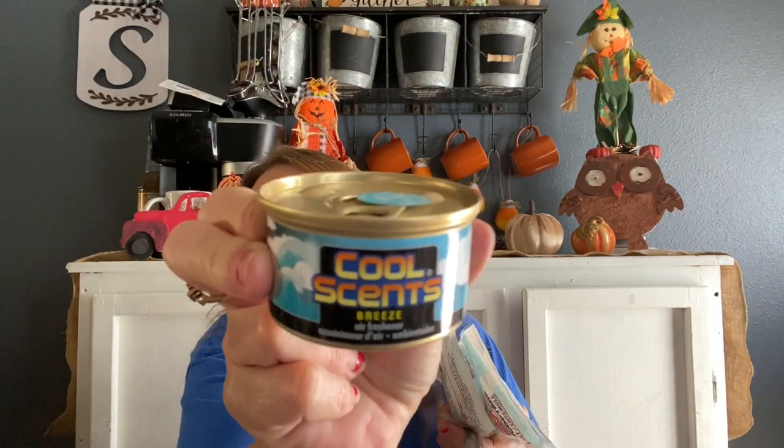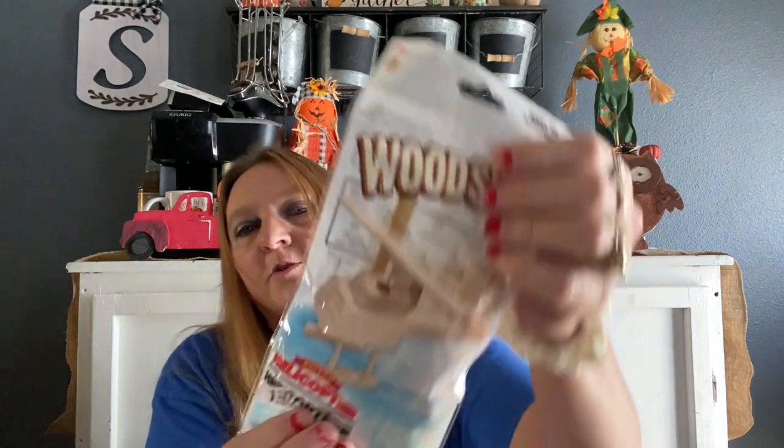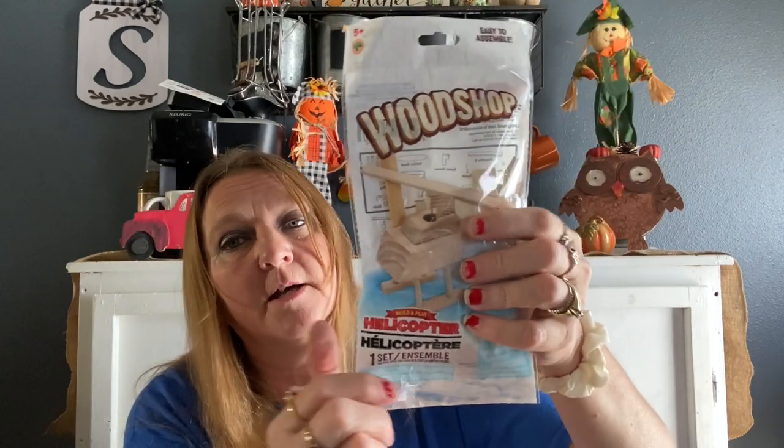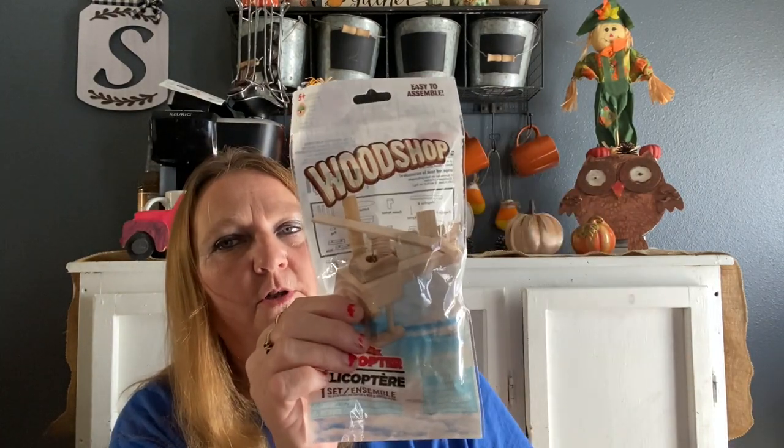I got this one — it's called the Cool Sense Breeze. It smells good. I'm going to put it in my truck — I've got the cherry one in there now which smells really good. These are for our Friday night craft night for three of the boys — they're just helicopters they can paint. This may have to be done outside because they got paint on my white sheer curtains last time.